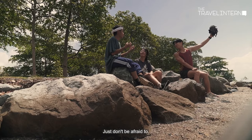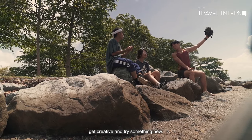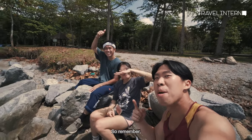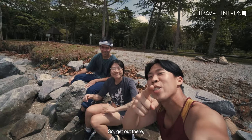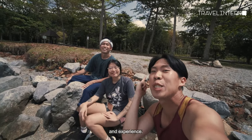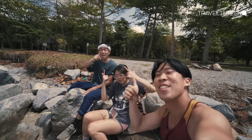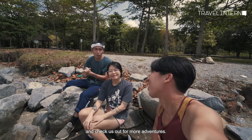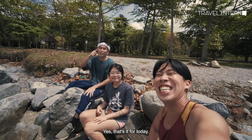Just don't be afraid to get creative and try something new. That's all for today's urban explorers episode — remember, adventure is out there waiting for you to explore it. Get out there, unplug, and experience it. Last but not least, if you like what you're seeing, don't forget to follow us and check us out for more adventures. That's it for today, bye!